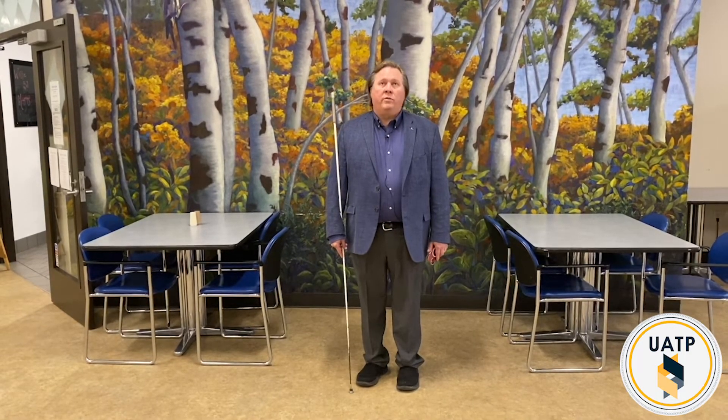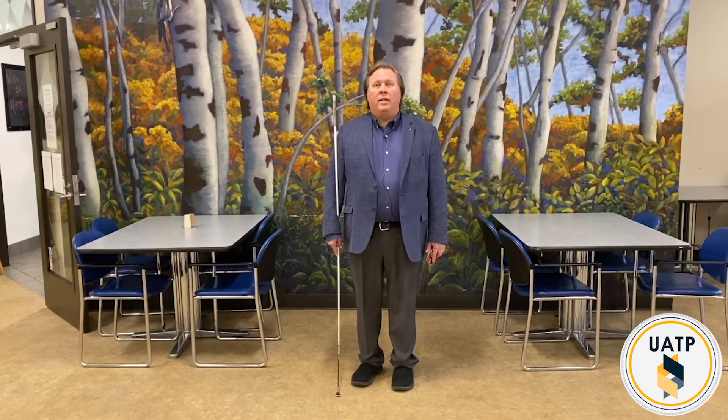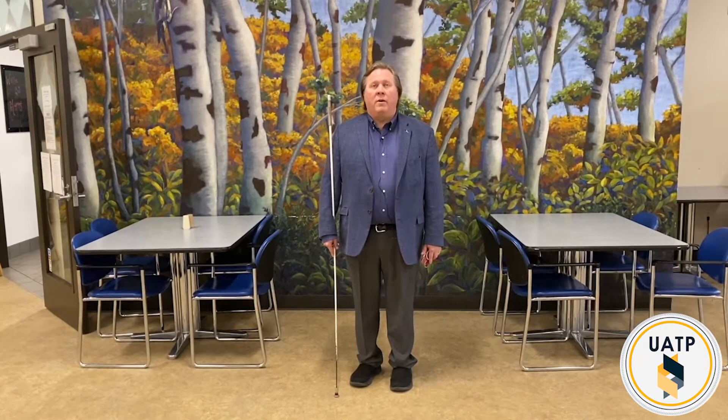Hi, my name is Everett Bacon. I am the Assistive Technology Specialist for the Division of Services for the Blind. Today I'm going to demonstrate for you a visual interpretation service, an application that you can use on a smartphone, either an iPhone or an Android phone, called AIRA. It's spelled A-I-R-A and you can utilize this on any smartphone.